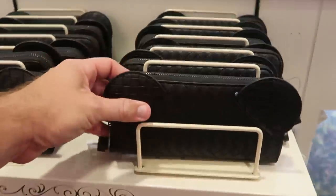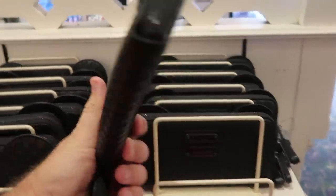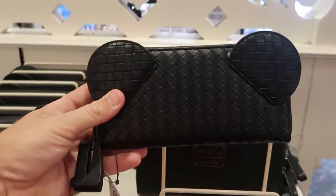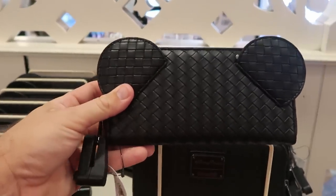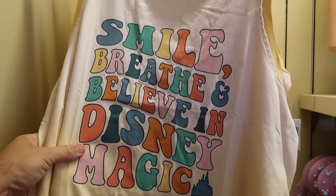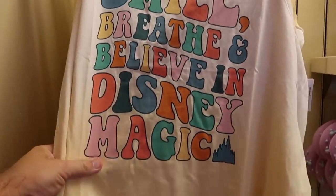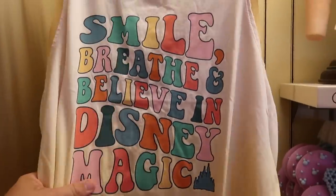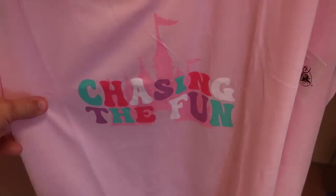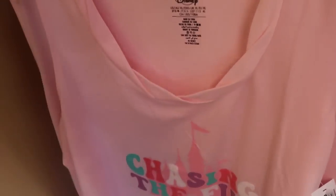They have a woven Disney Parks Loungefly wallet in all black on one side with the Disney Parks Loungefly logo and Mickey's ears on the other — $50. There's a new women's tank top that says 'Smile, breathe, and believe in Disney magic' with Cinderella Castle for $39.99. Another one says 'Chasing the fun' with Cinderella Castle for $39.99 — I really like the neckline on that one.